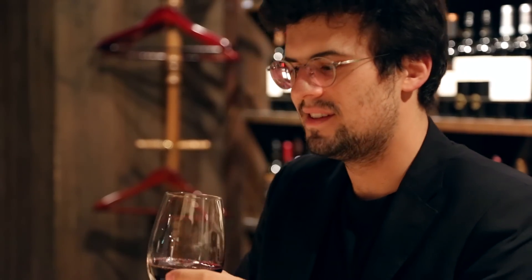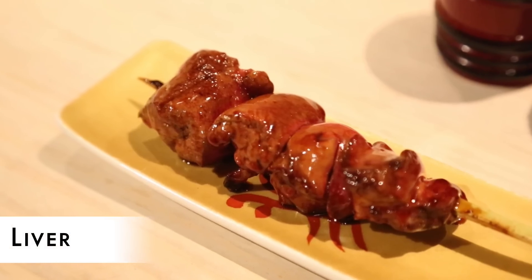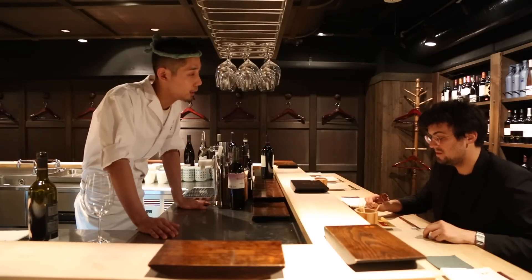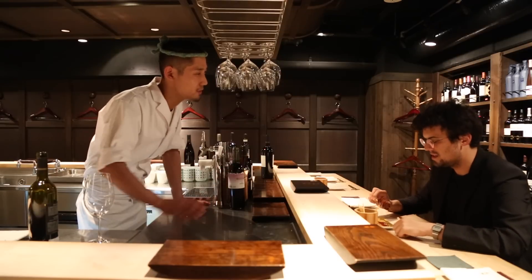Cheers! What is this next one? Is it liver? Ah, liver — I love liver. It's really fresh, so we don't have to heat it up too much, so it's kind of rare. Oh my god, perfect. Let's try it with wine.